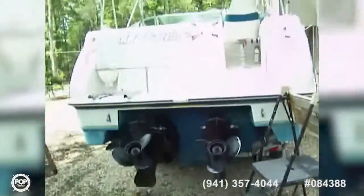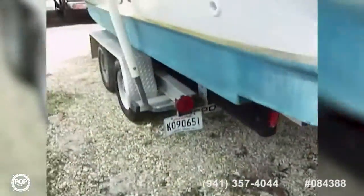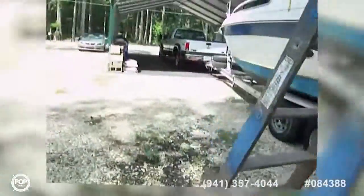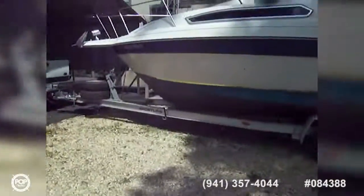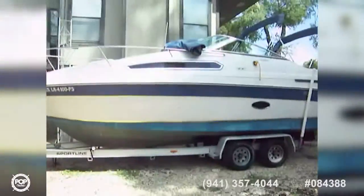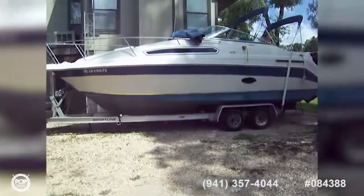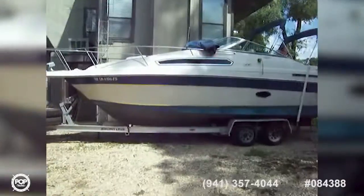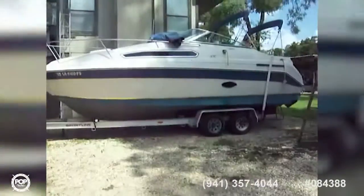Here we are on the outside. As you can see, the drives are freshly painted, trim tabs are there, and the vessel does have bottom paint. She is a nice big boat — a great weekender. It also comes with the aluminum trailer as well as the truck, so it's all in one package.